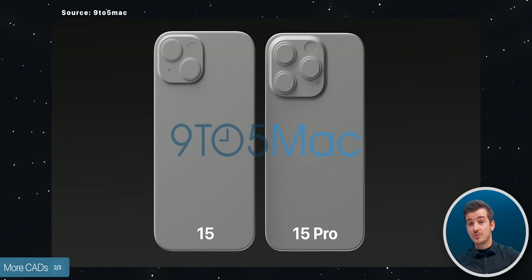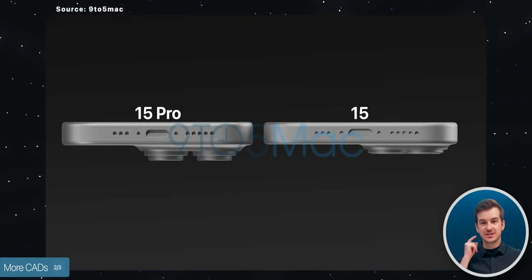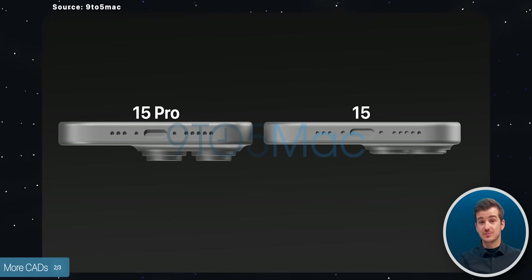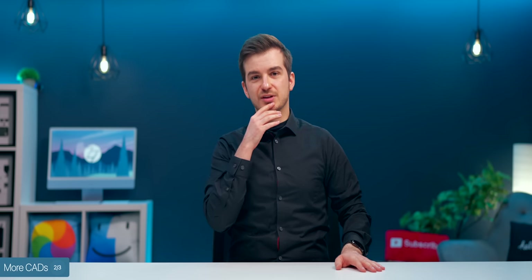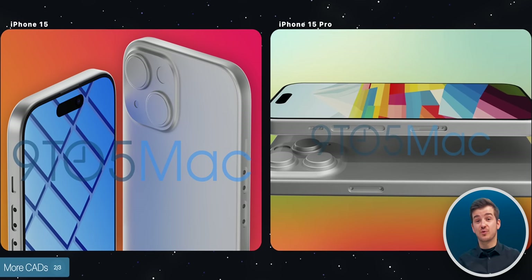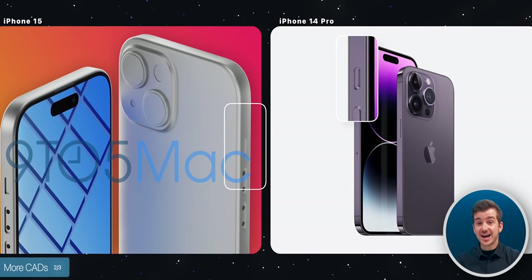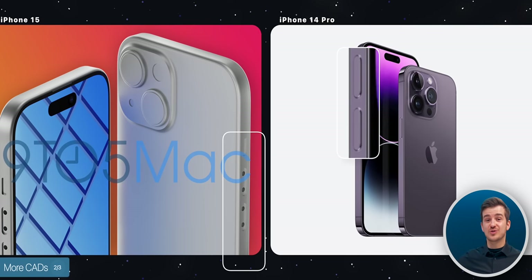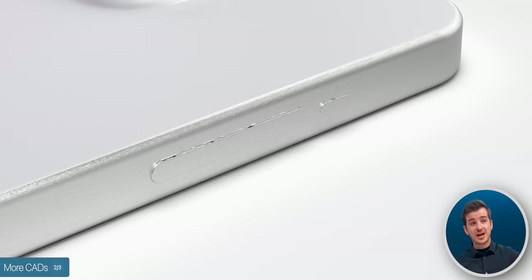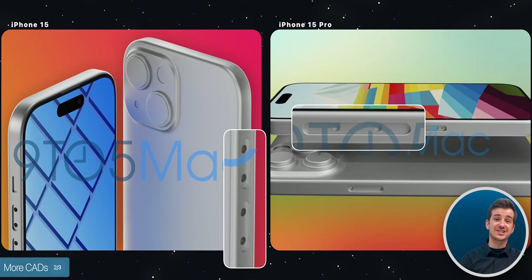Being a non-Pro model also means it lacks the triple-lens camera module we see on the 15 Pro's CAD — we only have a dual-camera module, which is significantly thinner. Probably the most interesting thing with the iPhone 15 CAD is that the buttons are just like on the iPhone 14 and not the iPhone 15 Pro, meaning we get the same-style mute button and separate volume buttons with two connectors each. According to many rumors, only the iPhone 15 Pros would switch to haptic buttons, which we can actually see confirmed from this CAD model.